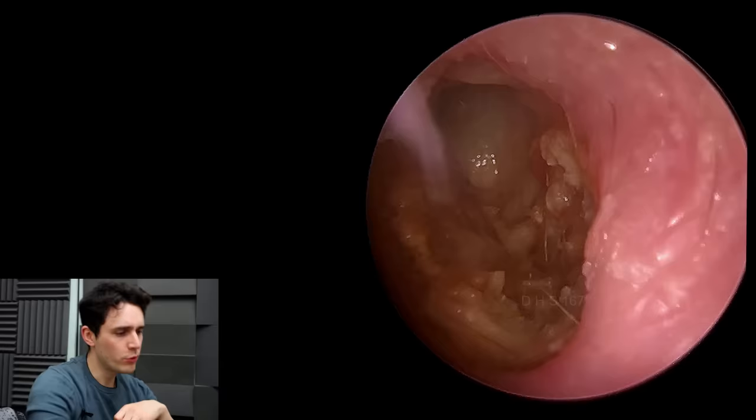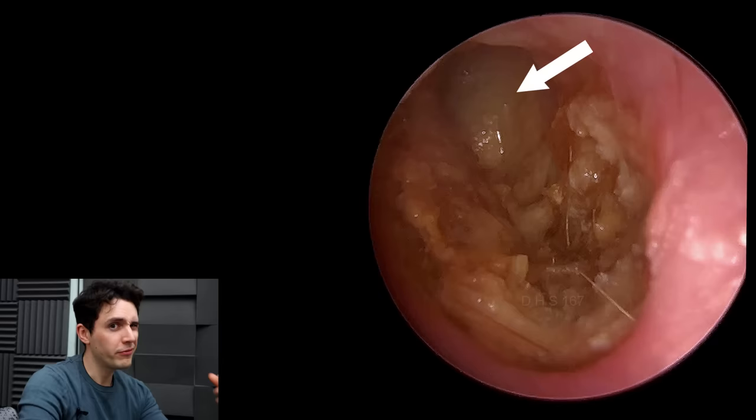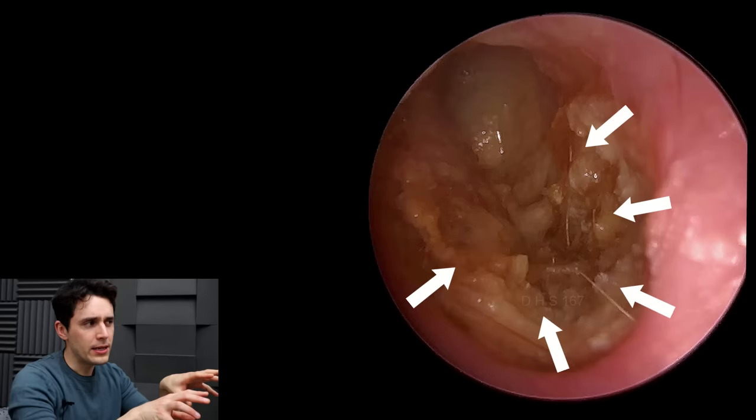What we have in this ear — let's do a quick bit of orientation. That is where the eardrum roughly is, or will be, when I clean it out a little bit more. Pink skin, ear canal, lovely. And this debris is basically a long-term collection of dead skin.